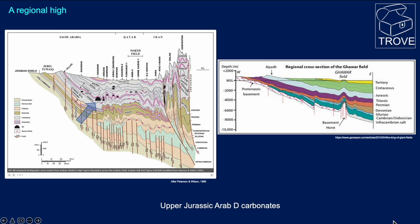Here are a couple of regional west-east cross-sections. The one on the left is showing the complexity of the Zagros Mountains thrust zone, and then the platform area over to the west from Iran through Qatar and into Saudi Arabia. You can see that the rocks shown here are just folded, but not to the extent we see within the thrust zone. This is the location of Ghawar, and it's within the Upper Jurassic Arab D carbonates that most of the production has come from.